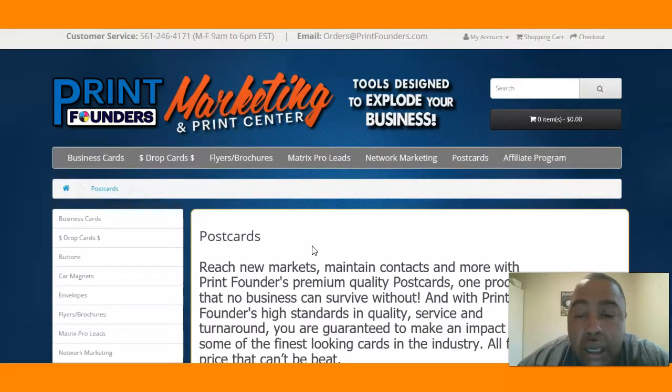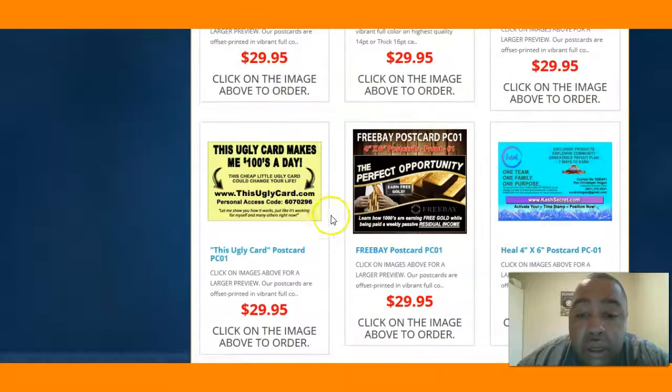Drop cards allow you to take control and create your own leads in your neck of the woods. While internet marketing can take you around the world, I think building a team at home on your home turf is very fundamental. I leave my drop cards everywhere.